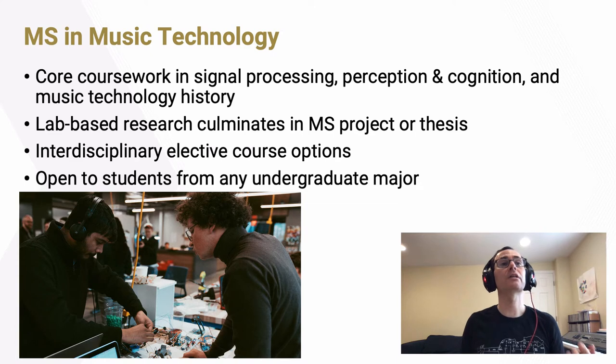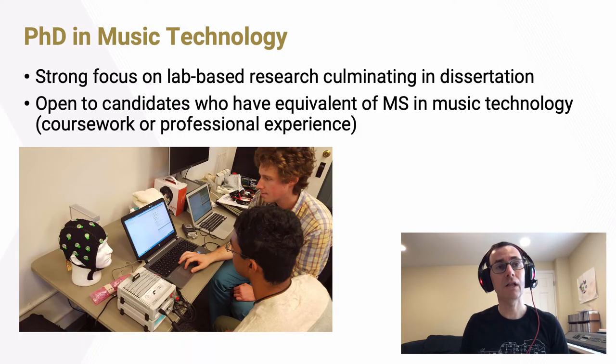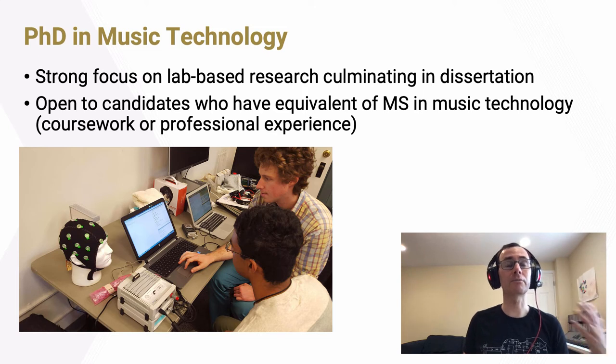The MS in music technology is open to students regardless of their undergraduate major. We know most students don't have access to an undergraduate major in music technology, so the program is designed to welcome students from any STEM field or music or artistic field. Finally, we have a doctoral degree — a PhD in music technology — which increases the strong focus on lab-based research, culminating in a final dissertation. The PhD is designed for candidates who already have the equivalent of a master's degree in music technology, either earned or completed through equivalent coursework and professional experience.